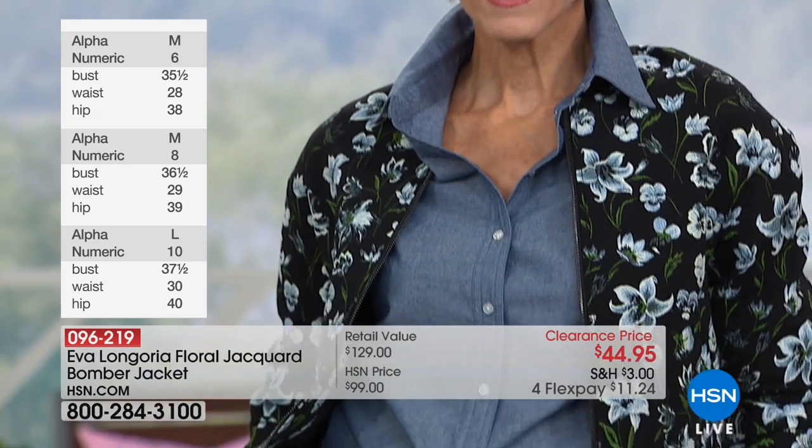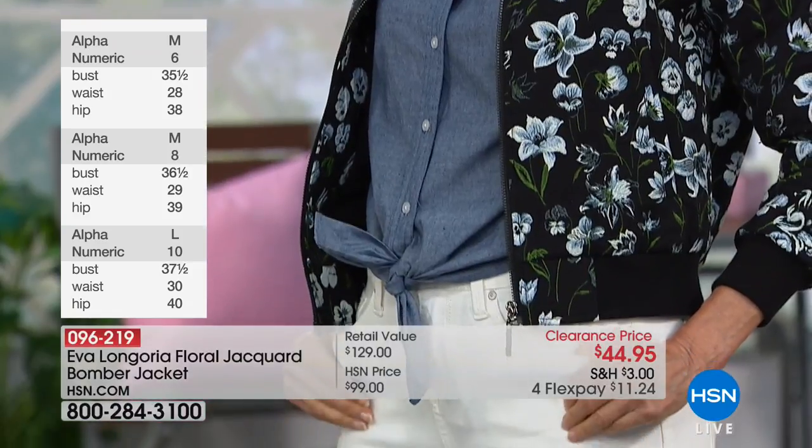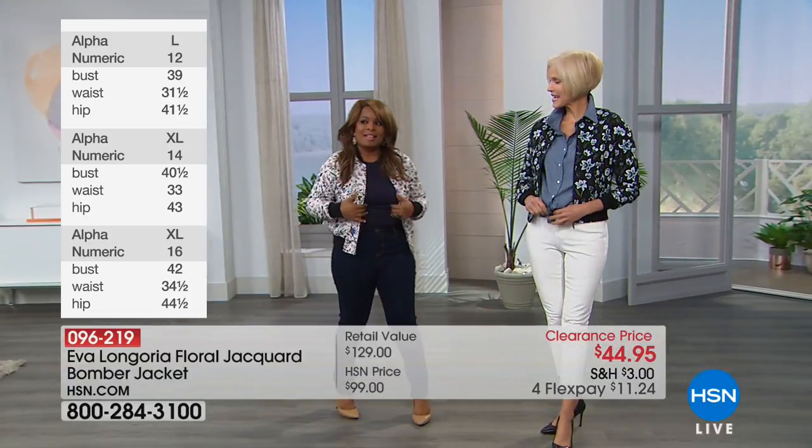And you're going to order this — it's sized, as you can see there on the left-hand side, by your best measurement. So when you're thinking of what you want to order in terms of sizing, order by your best measurement.